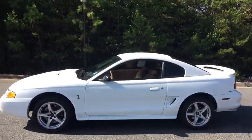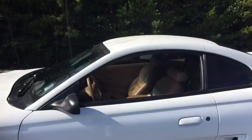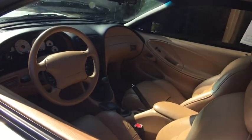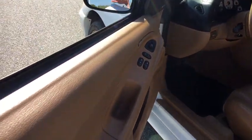Leather-wrapped steering wheel, dual airbags, alloy wheels, power steering, four-wheel disc brakes, center armrest, CD player, rear window defroster, power windows.